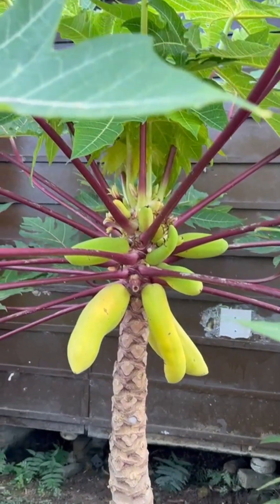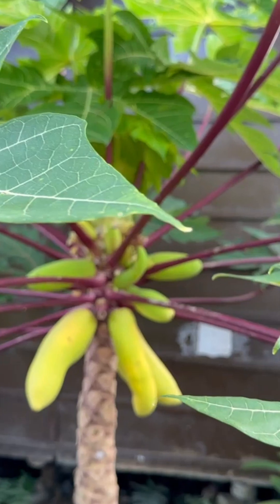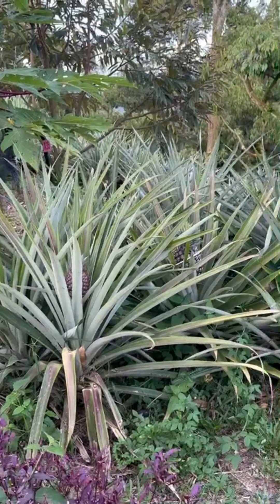There is coconut. There is also durian. Durian is a very popular fruit in Malaysia.